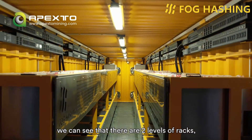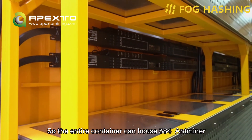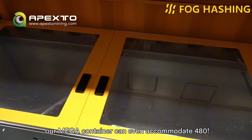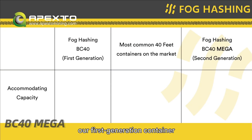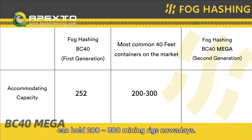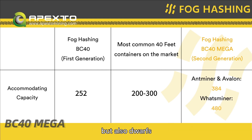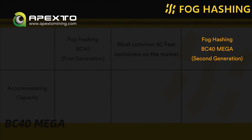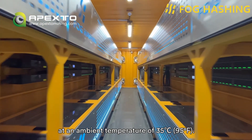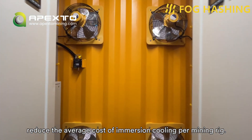Inside the container, we can see that there are two levels of racks, with a total of 16 B24 tanks, and each tank can hold at least 24 mainstream mining rigs. The entire container can house 384 Antminer or Whatsminer mining rigs, and if the miner is smaller, a Mega container can even accommodate 480. In contrast, a first-generation container has 252 mining rigs inside, and most immersion containers on the market can hold 200 to 300 mining rigs nowadays. It can support a power load and heat dissipation capacity of up to 2.2 MW at an ambient temperature of 35 degrees centigrade.